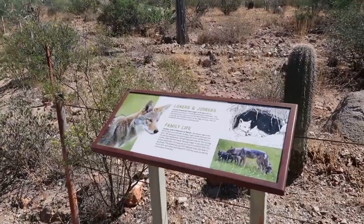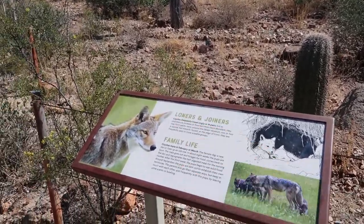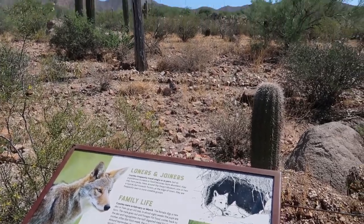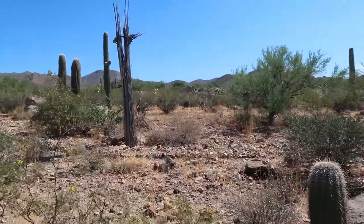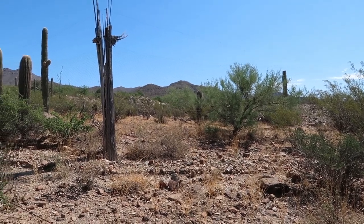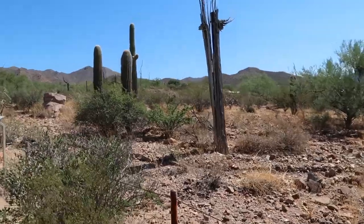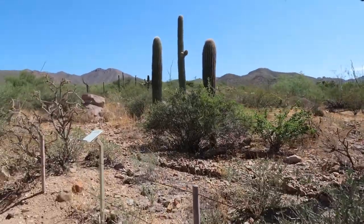Another thing that we see a lot of in our neighborhoods here in the Sonoran Desert are coyotes. To us they're pretty common sights — it's always neat to see them, and the novelty hasn't worn off for me. But here's a habitat behind us where the coyotes supposedly roam. They're pretty elusive and probably don't want to be out during the day, so we may not see them.